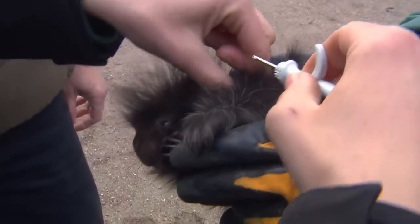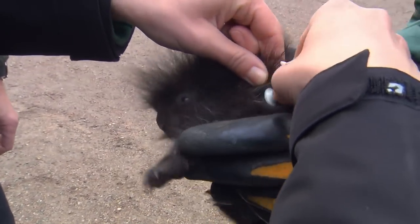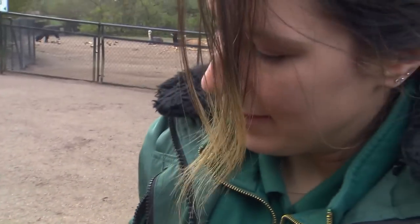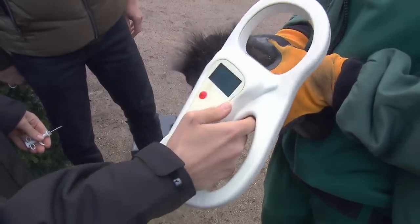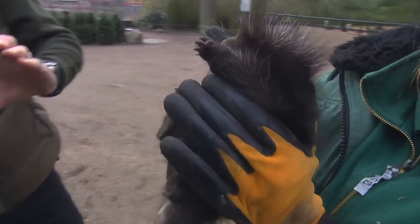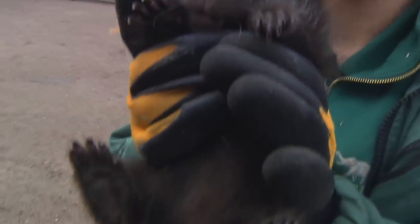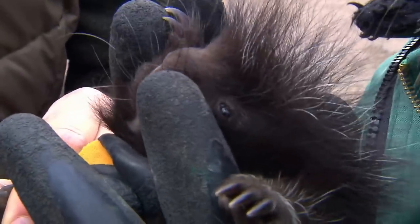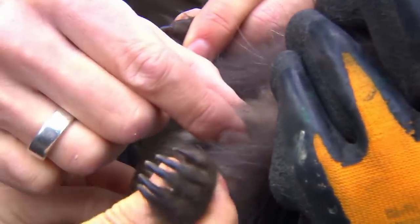By means of a cannula, vet Adriana implants the baby's microchip ID under the skin. Let's take a reading — hold him up. It's a male. Better check. Or is it a girl? Fur and skin folds can confuse.